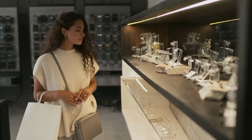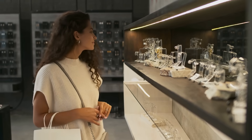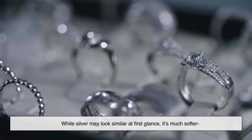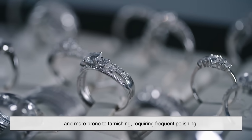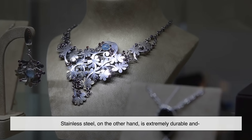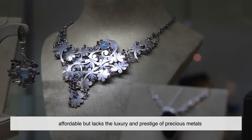When shopping for jewelry, many people compare white gold to other metals like platinum, silver, and even stainless steel. While silver may look similar at first glance, it's much softer and more prone to tarnishing, requiring frequent polishing. Stainless steel, on the other hand, is extremely durable and affordable but lacks the luxury and prestige of precious metals.